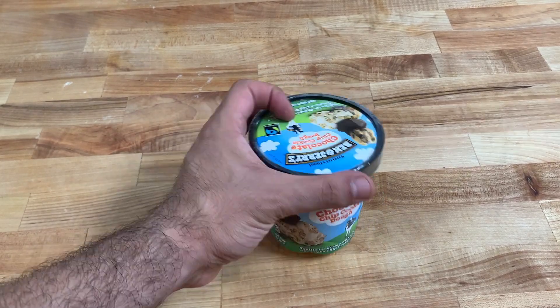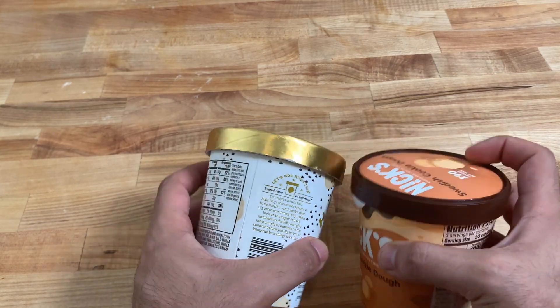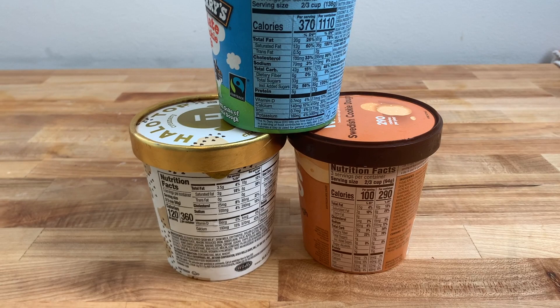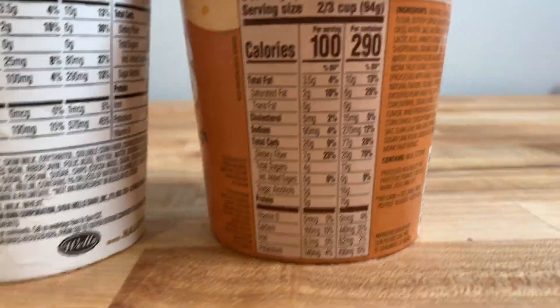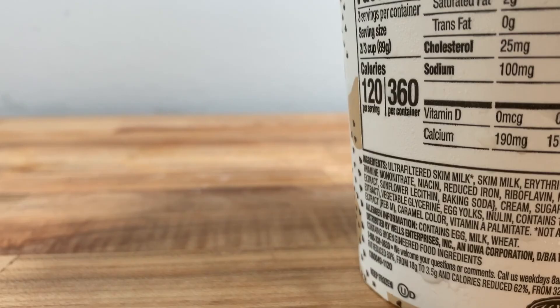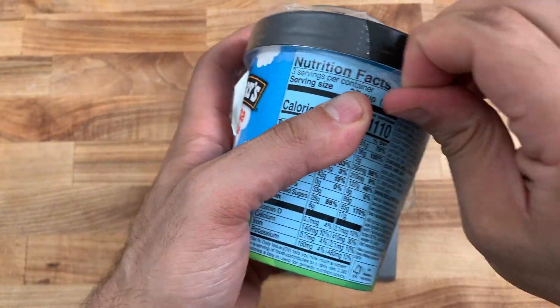Today we're going to see if Ben & Jerry's is worth the calories. We're going to compare two low-calorie ice creams to Ben & Jerry's and see how they stack up in terms of taste and texture. The macros on the lower calorie ice creams are a lot better — Ben & Jerry's has over a thousand calories per container, while these have in the high 200s to low 300s.